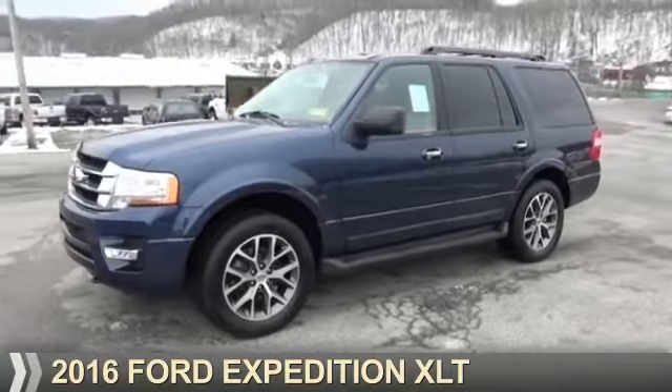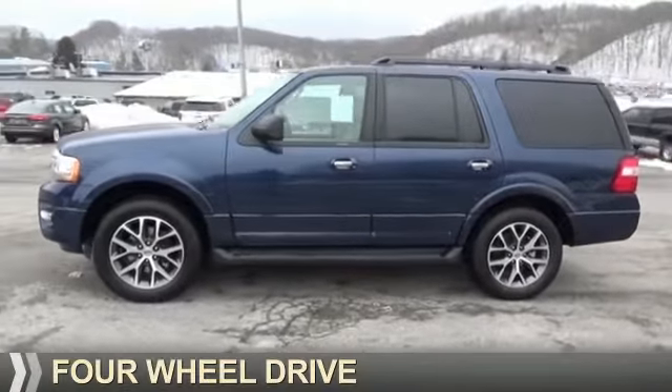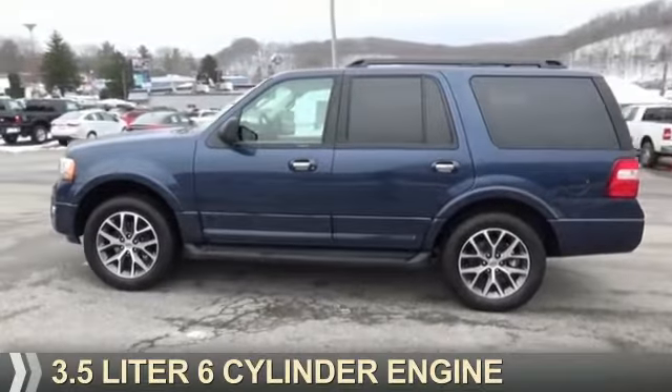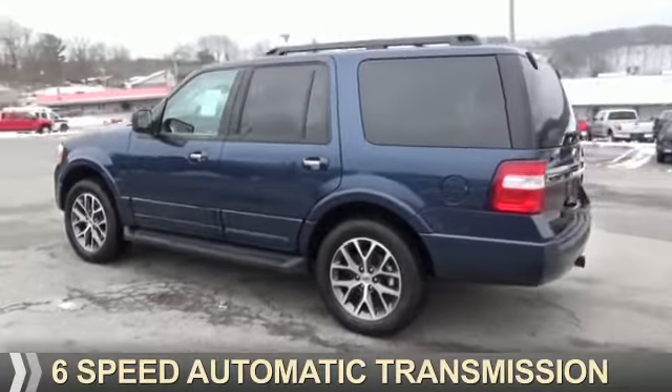Presenting the 2016 Ford Expedition. It's powered by four-wheel drive, a 3.5-liter six-cylinder engine, and a six-speed automatic transmission.